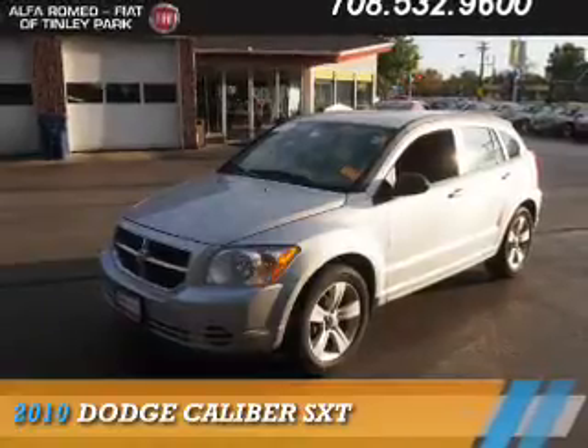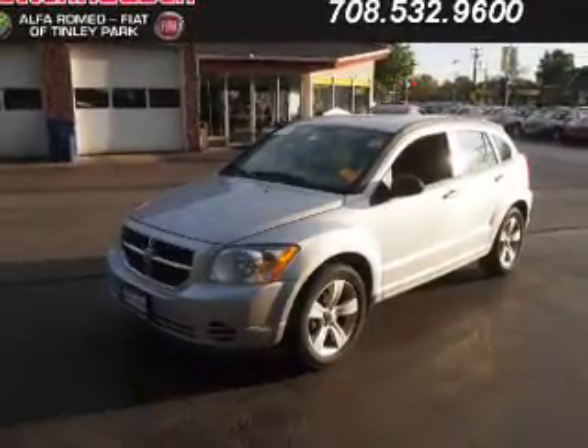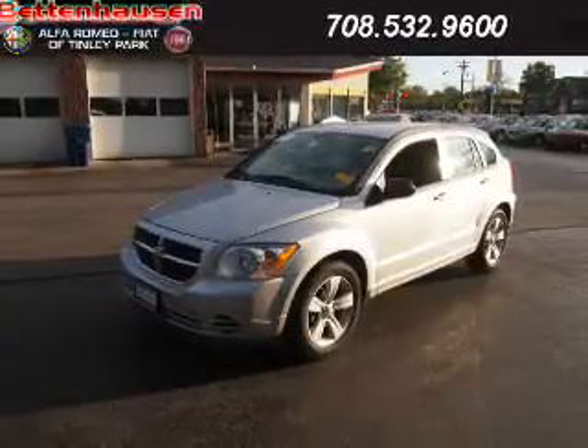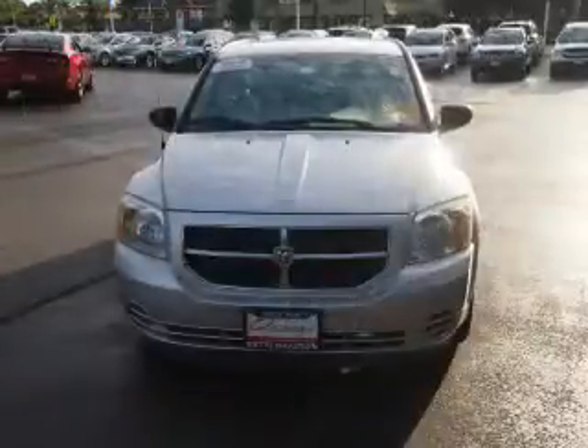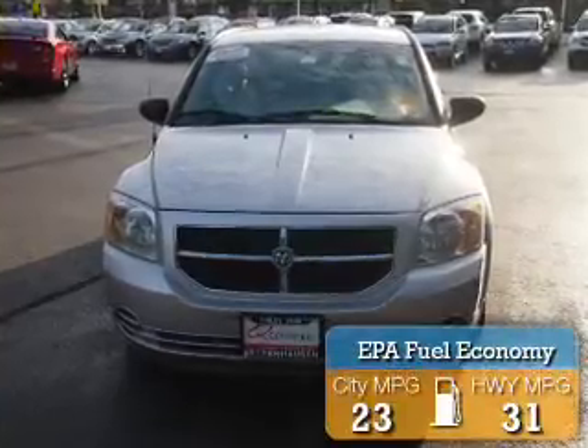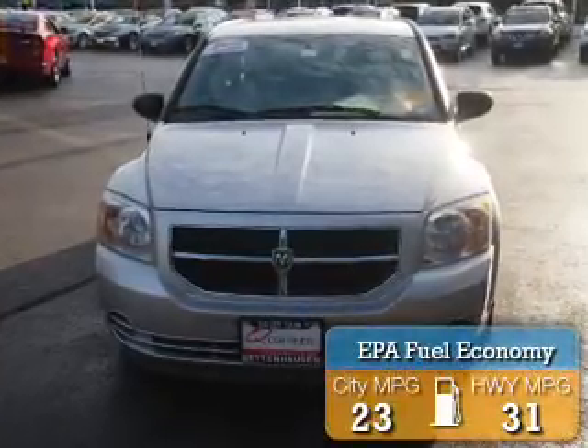Presenting the 2010 Dodge Caliber — Grab Life by the Horns. It's powered by Front Wheel Drive, a 2-liter, 4-cylinder engine, and an automatic transmission. Great fuel efficiency saves you money by requiring fewer trips to the gas station.